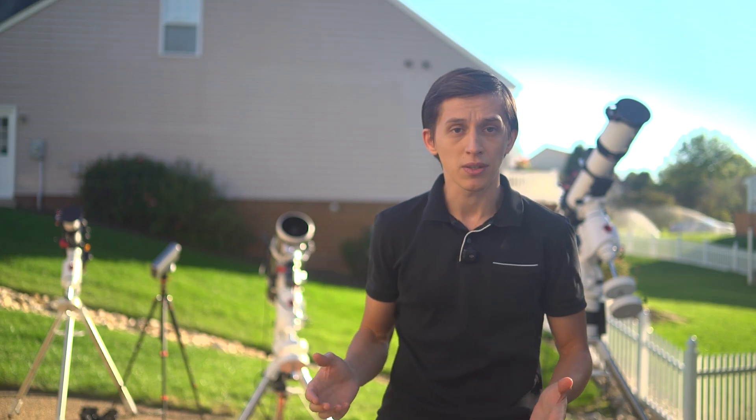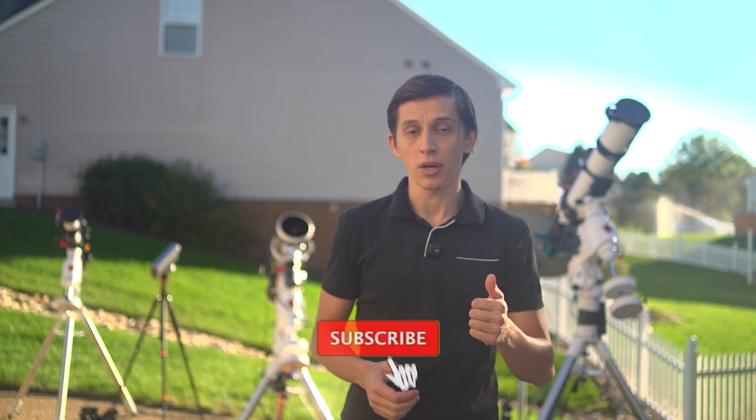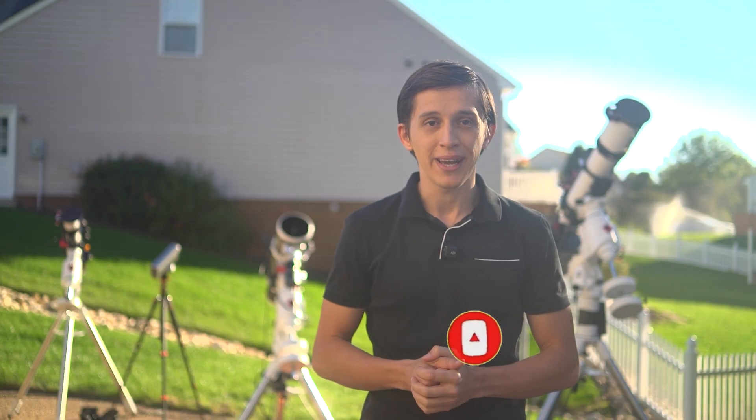That's all I've got for this video. At the end I'll share my final processed images of the Pac-Man Nebula from each imaging rig — let me know your thoughts in the comments. If you enjoyed watching this video and the comparison itself, consider giving it a like and subscribing to my channel. I really hope to see you at the next one — until next time!